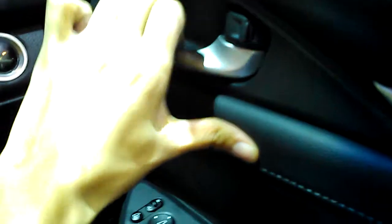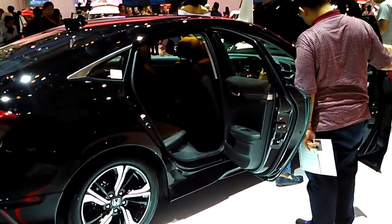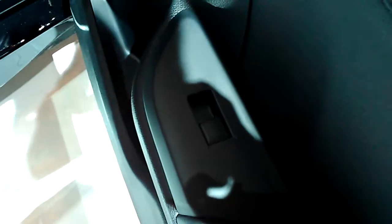All right, let's take a look at the rear seats. You do get a window control up there, and you also have a coat hook holder.